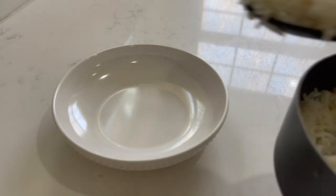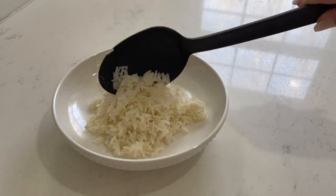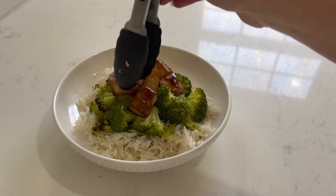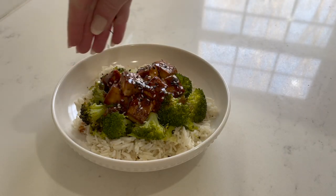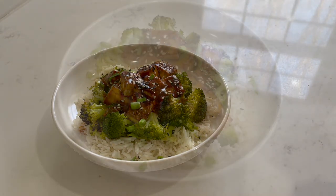Now everything's ready to plate. You're just going to top off your rice with the broccoli, tofu, and green portions of the onion. I also added about a teaspoon of sesame seeds and then finished with a little bit more sauce — about two more tablespoons of the garlic sesame sauce and about one teaspoon of sriracha to give it a little extra spice. But depending on your preference with spice, you can add more or less, then it's ready to enjoy.